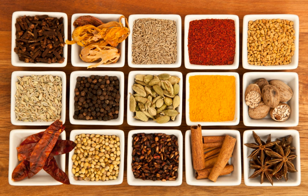Jharkhand cuisine encompasses the cuisine of the Indian state of Jharkhand. Staple foods of Jharkhand are rice, dhal, vegetables and tubers. Common meals often consist of vegetables that are cooked in various ways, such as curried, fried, roasted and boiled.